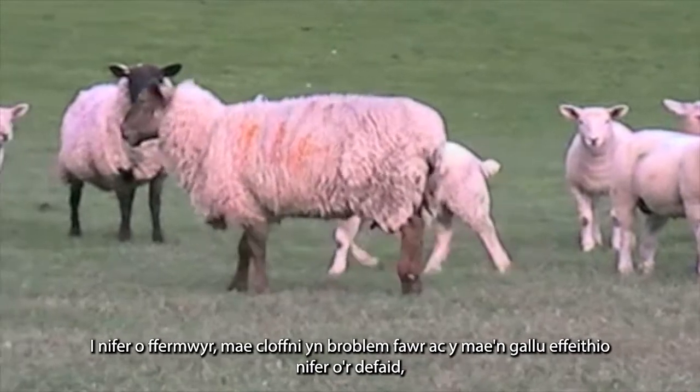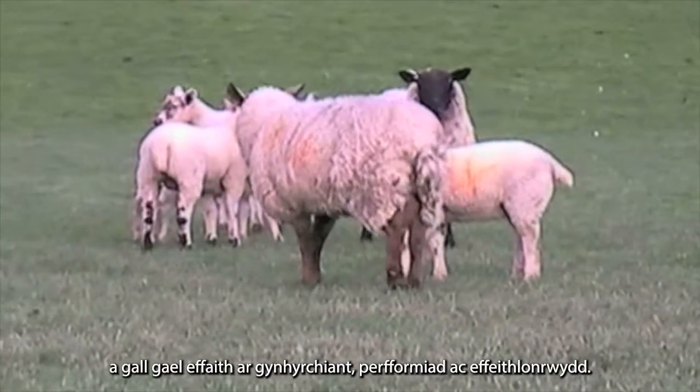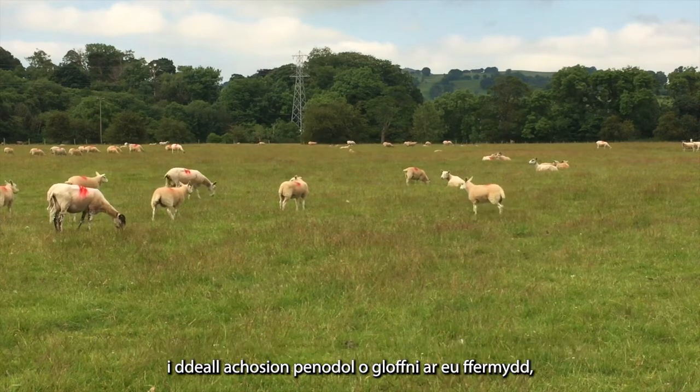For many farmers lameness is a real problem and it can affect a lot of their sheep, impacting on production, performance and efficiency. As part of the Stockplus project, I've been working with some of the farmers involved to understand